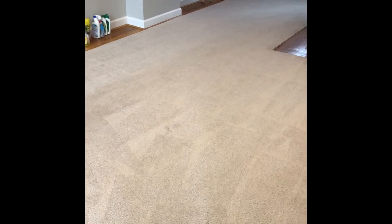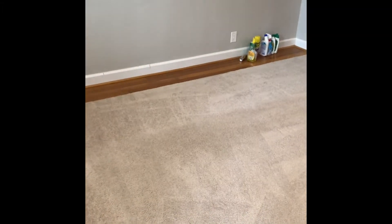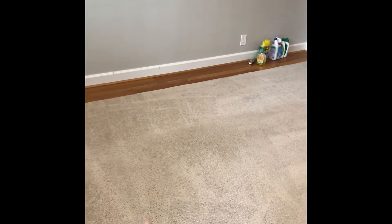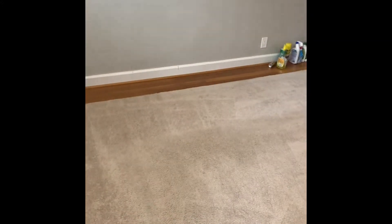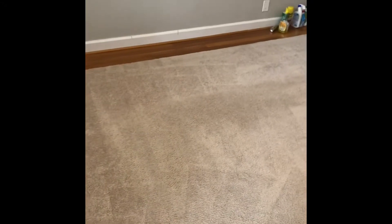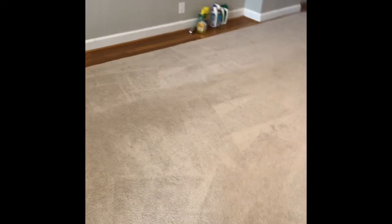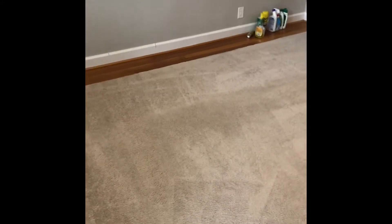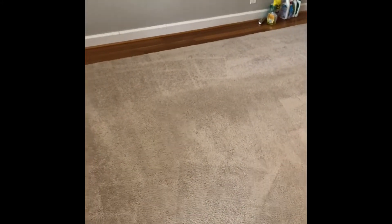You can still see a little bit of darkness here, but this is not dirty carpet — this is the traffic area. In that L-shape, they had a couch, and this is the area where their feet were all the time, basically where they were working. So this is just the traffic area where the carpet is getting worn, and there's no way to make this area new again.